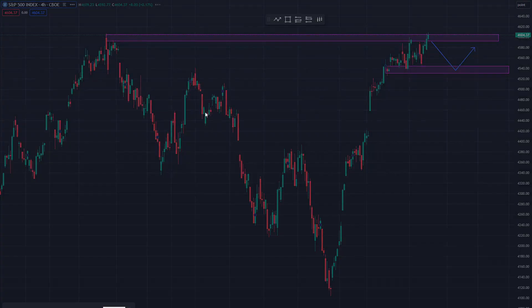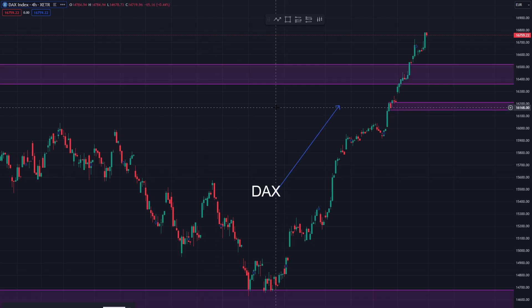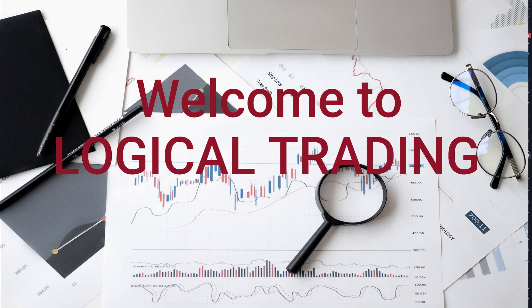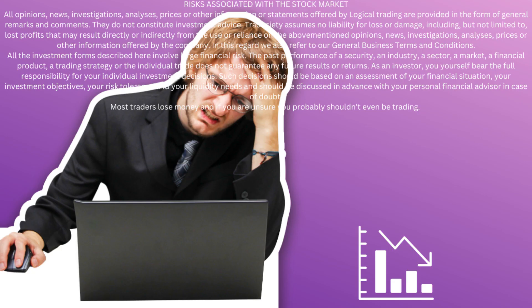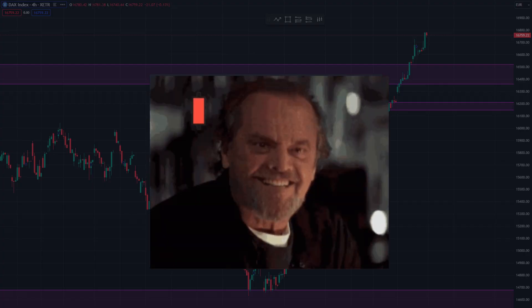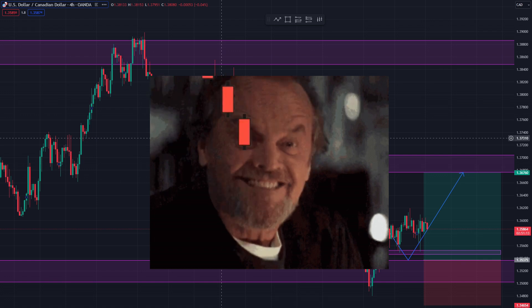We've got to find a trade this week, or a couple of trades. So what are we going to be looking at today, and what are we interested in? Don't forget, trading is risky — it's a risky game. 80% of traders lose money, and you probably will too, just like all of us. It's a 50-50 game. Markets go up, markets go down. There are no guarantees.